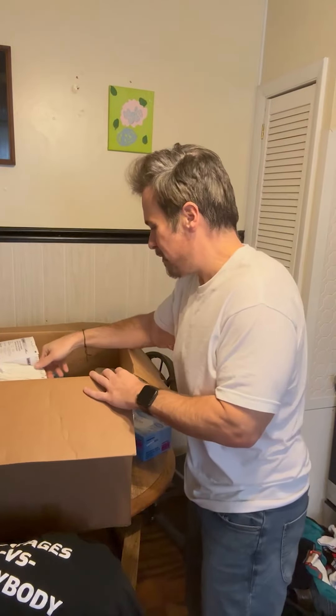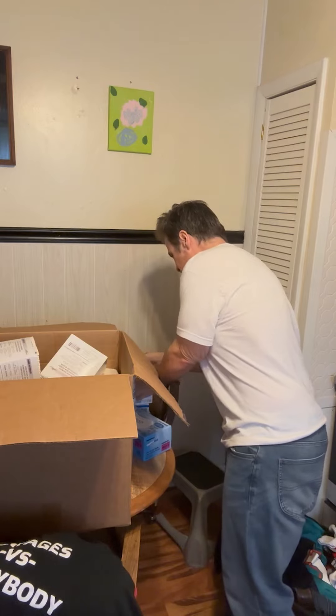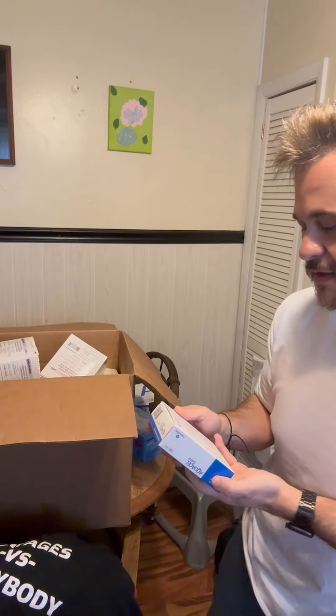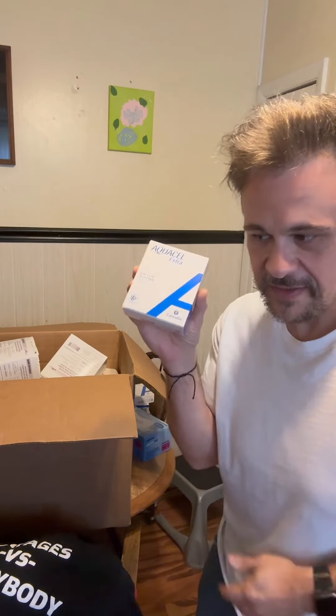Hello everyone and welcome — five days until surgery. People have asked what I'm doing to prepare, so I'm going through my box of supplies from my last surgery. This Aqua Cell is a silver nitrate dressing — it's very absorbent and antibacterial, and it's what I use on all open wounds. I hope I don't have to use it this time; it's only if I get an open wound. We've also got a box of gloves, of course, to keep things sterile.